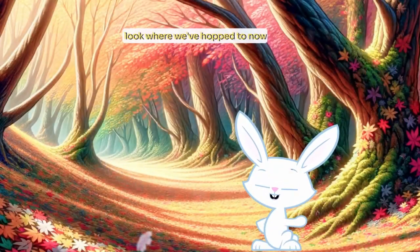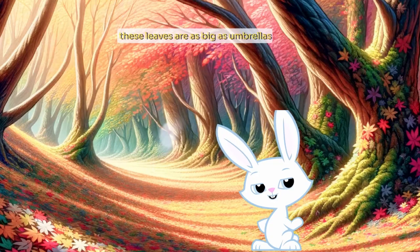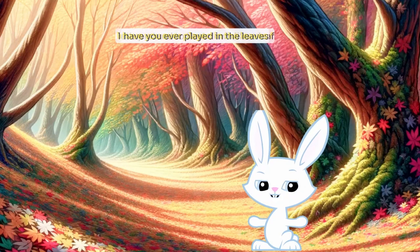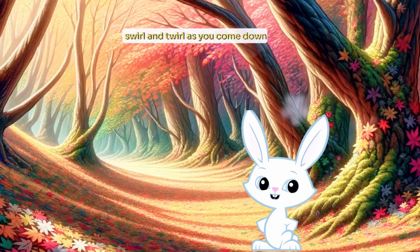Look where we've hopped to now. L is for leaf. These leaves are as big as umbrellas. Have you ever played in the leaves? Let's pretend to float down like a leaf. Swirl and twirl as you come down.